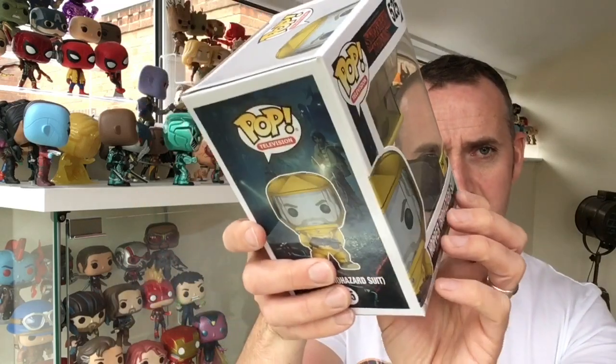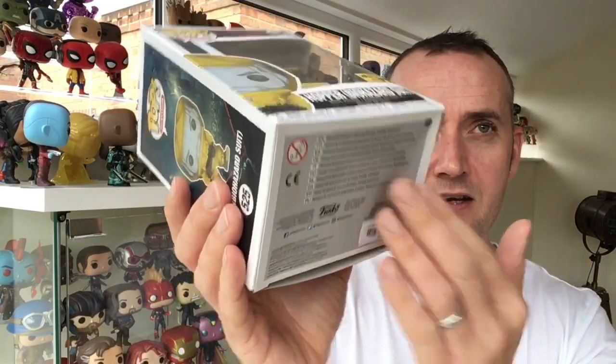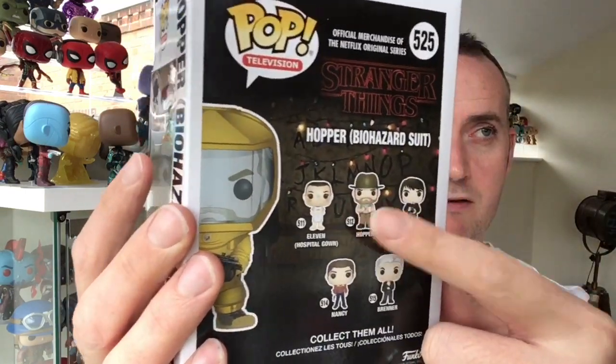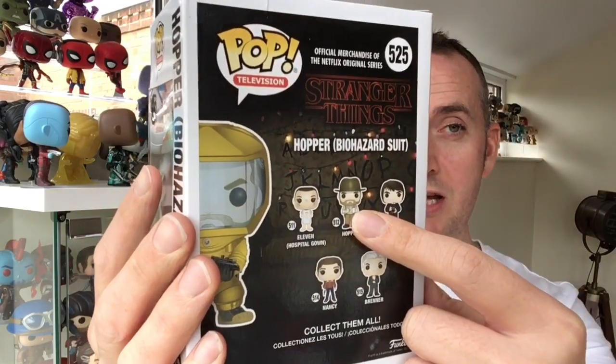The box is not minty fresh, I'm not going to lie to you — the bottom of it is a little bit caved in. It's a bit disappointing, but as an out-of-boxer it's not going to be the end of the world to me. Number 525, that's the rest of the series. I've obviously got that Hopper already. That's the one I'm actually missing now — the Chase — so if you have that one and you're selling it at a reasonable price, hit me up.